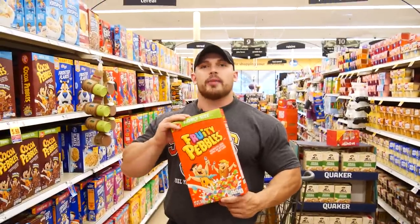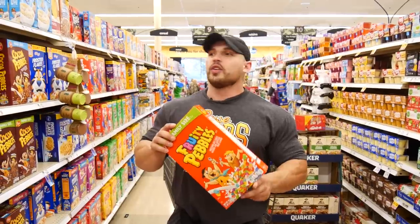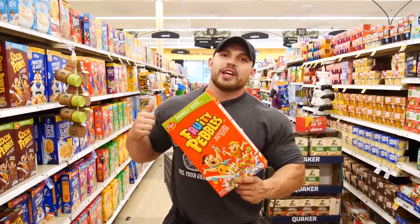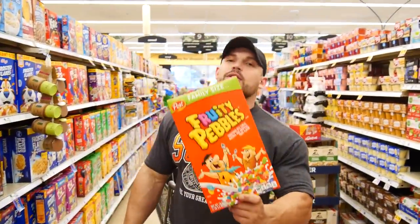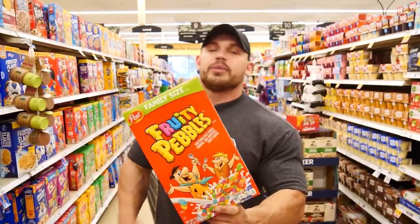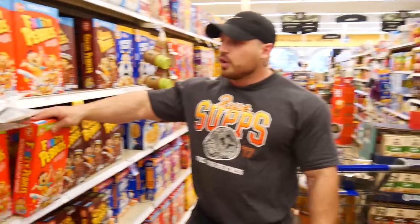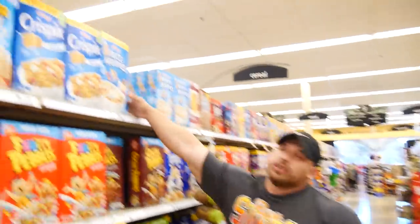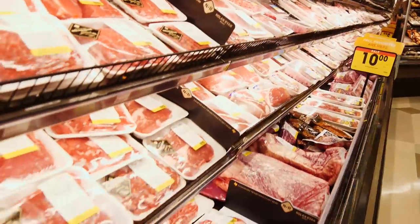Bulking tip: when I need to get my carbohydrates up to 800, 1,000, or even 1,200 grams, I'll do a rice-based cereal post-workout if I'm not doing a sushi meal. Fruity Pebbles is my absolute favorite cereal of all time — it's rice-based, digests super fast, and gets straight to the point. You can also use Cocoa Pebbles, or if you want to keep it clean and cut the sugar, go with original Rice Krispies. It's an easy way to get those extra carbohydrates in.